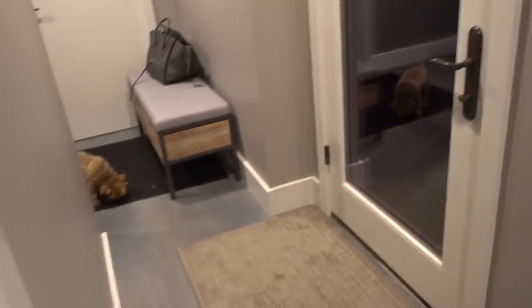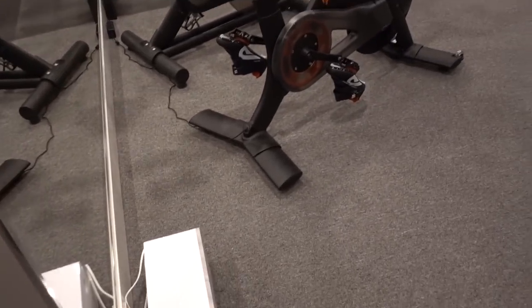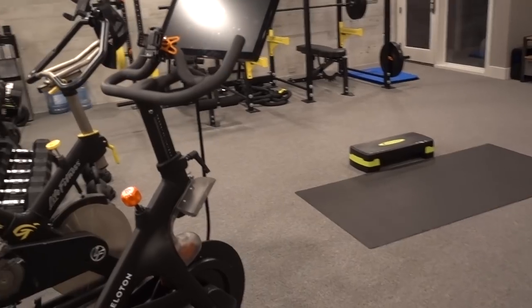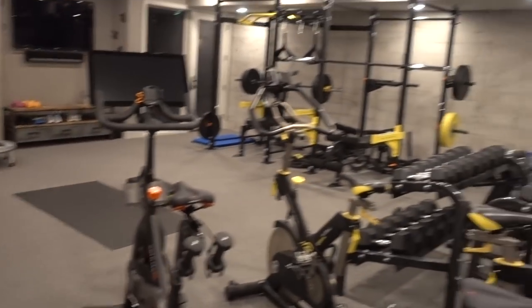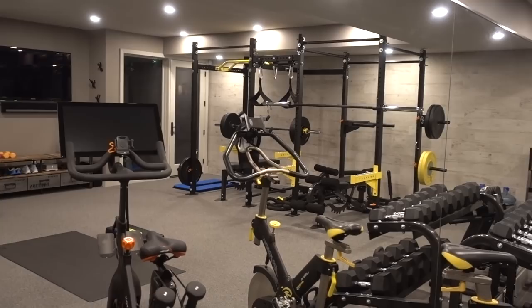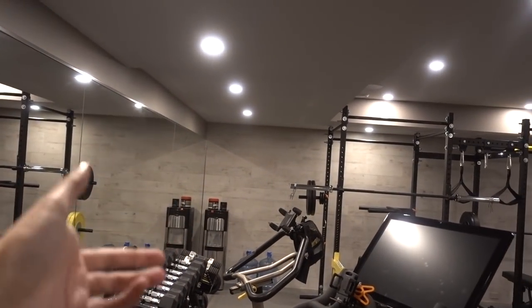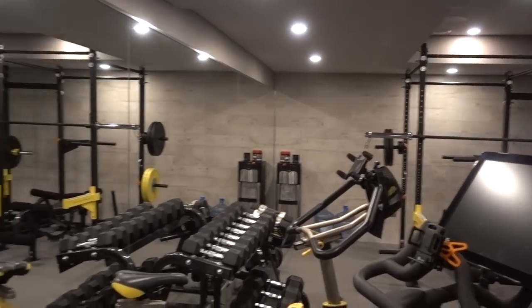Moving right along into the gym — this is the main space of the basement and it pretty much takes up the entire basement, as you guys can see. We had full-size mirrors installed all the way down to the end. That back wall is actually tile, not wood — I'll show it to you guys close up once we get over there.